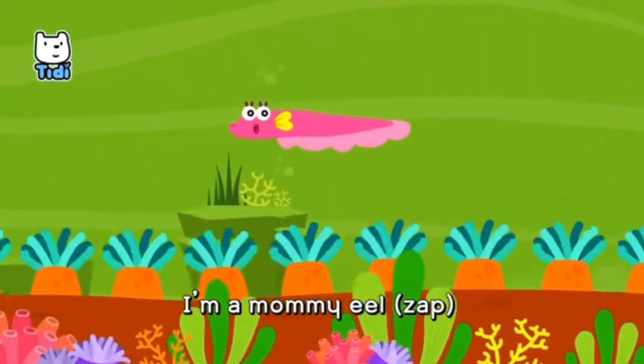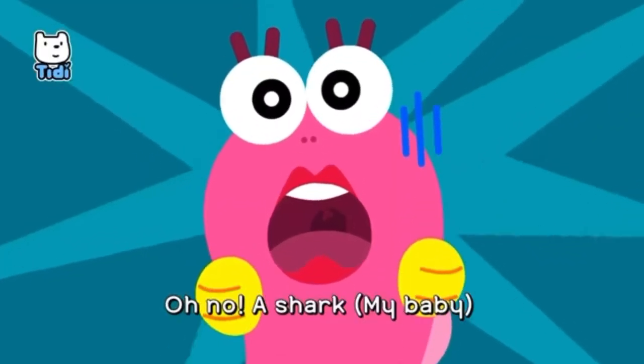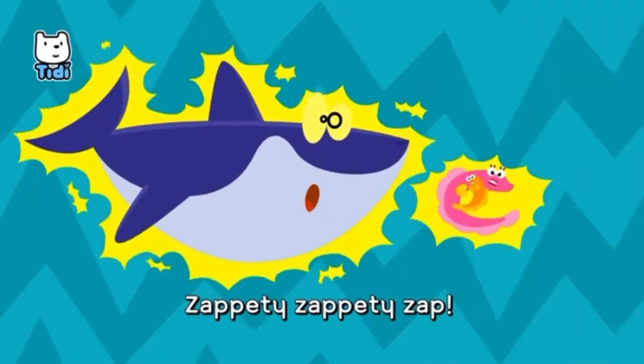I'm a mommy eel, I'm an electric eel. Oh no, a shark! Oh my baby! Go away! Zap-zap, zap-a-dee-zap-a-dee-zap!